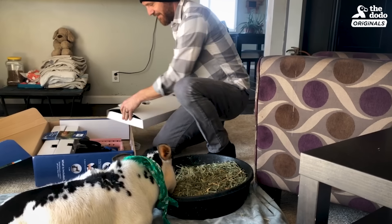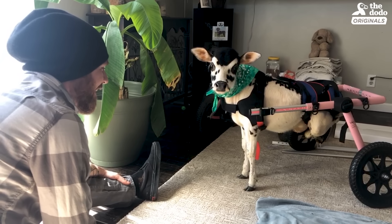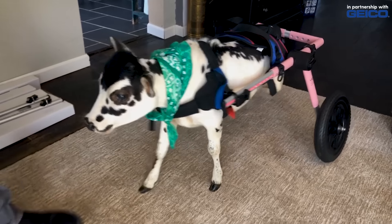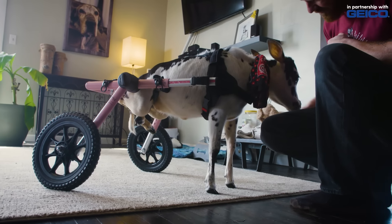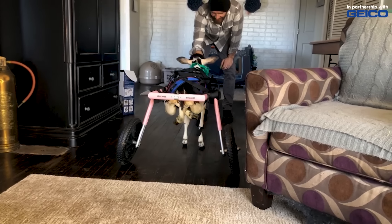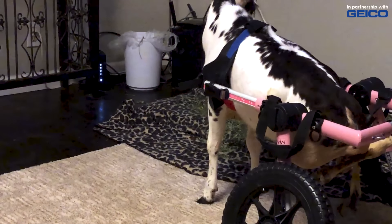When we saw her new cart get delivered, we were super excited. Compared to her first cart, the second cart is a much better fit — it is different in significant ways. The wheels can adjust more, with new pads for where her legs go through. The same color pink, but it definitely fits her a lot better. It was probably months before we ever heard her moo.